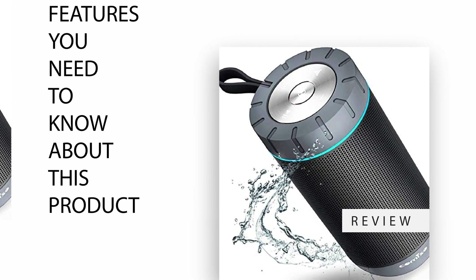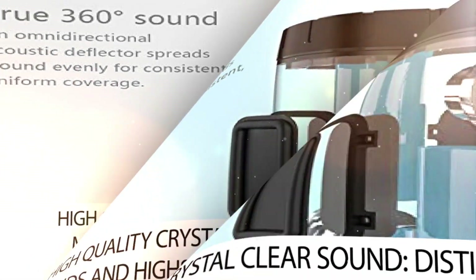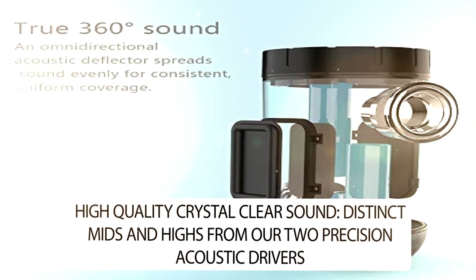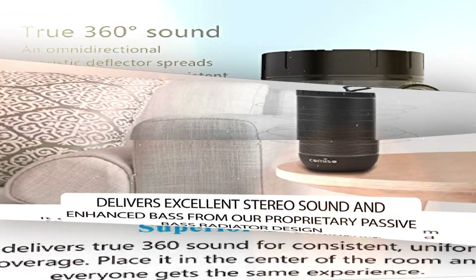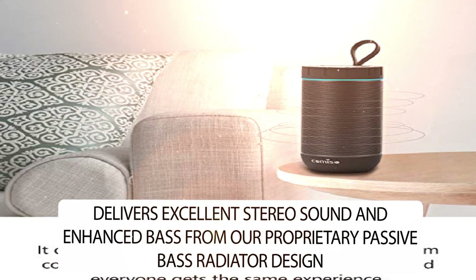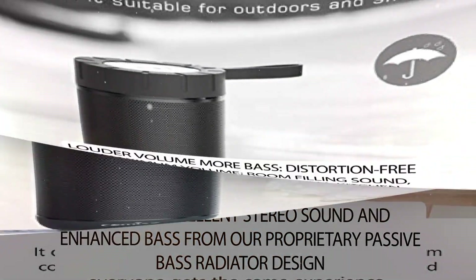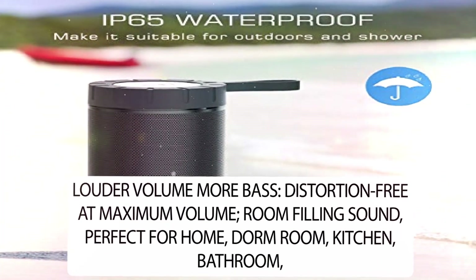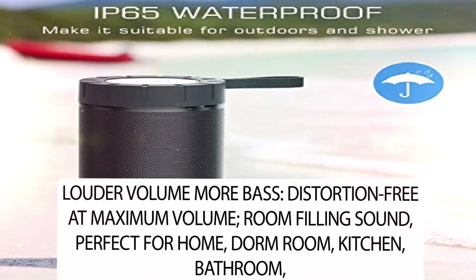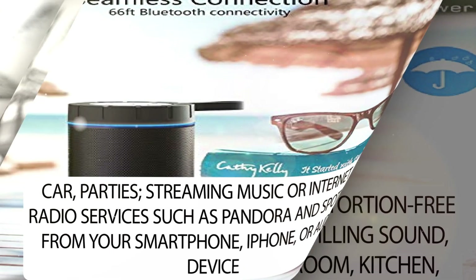Features you need to know about this product. High quality crystal clear sound. Distinct mids and highs from our two precision acoustic drivers delivers excellent stereo sound and enhanced bass from our proprietary passive bass radiator design. Louder volume, more bass. Distortion free at maximum volume. Room filling sound, perfect for home, dorm room, kitchen, bathroom, car, parties.